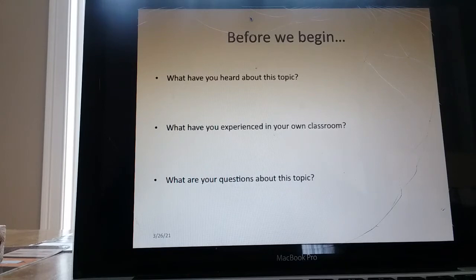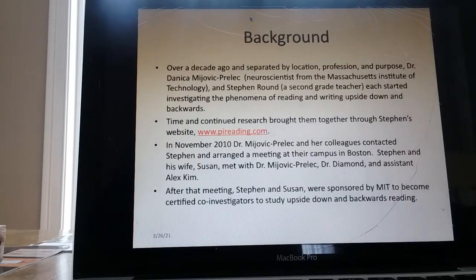Background. Over a decade ago, and separated by location, profession, and purpose, Dr. Danica Mijivik-Prelik, a neuroscientist from the Massachusetts Institute of Technology, and Stephen Round — that's me, a second-grade teacher — each started investigating the phenomena of reading and writing upside down and backwards. Time and continued research brought them together through Stephen's website, pireading.com.